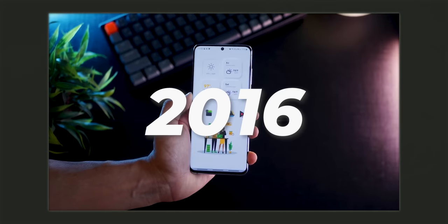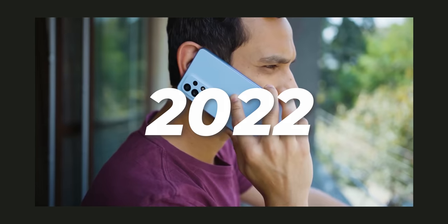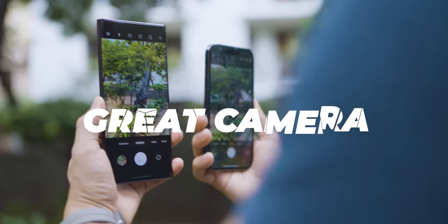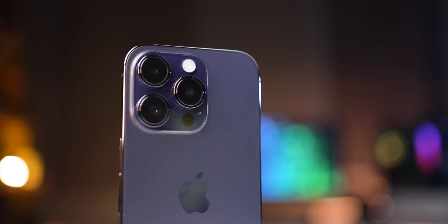I just switched to the iPhone 14 Pro after 12 years of using Android. And I have to tell you, it's not that easy. The iPhone may have a great camera, better battery life and higher raw performance, but it lacks some basic smartphone functions and that is annoying.